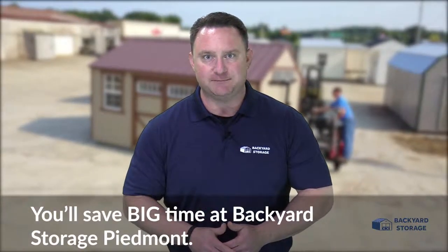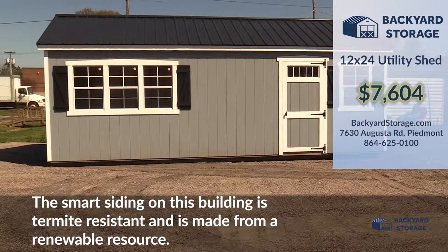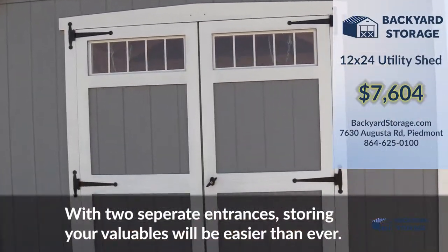You'll save big time at Backyard Storage Piedmont. Take a look at this gray 12 by 24 utility shed with white trim. The smart siding on this building is termite resistant and is made from a renewable resource.